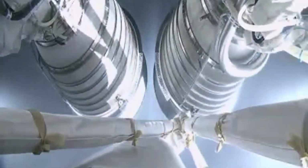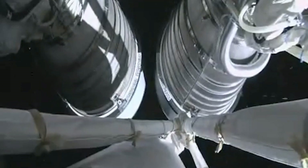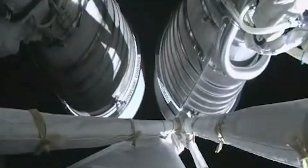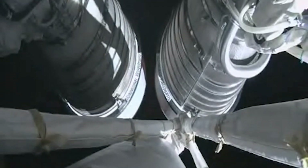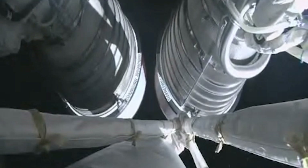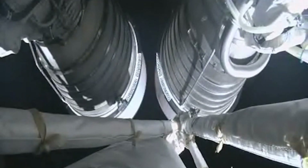And we have good indication of stage separation. We have pre-start on the RL-10 — standing by for ignition. We have ignition and full thrust on both RL-10 engines. Chamber pressures look good on both engines. Standing by for aero skirt jettison. And we have good indication of aero skirt jettison. Centaur now resuming active attitude control after successful aero skirt jettison. Chamber pressures on both RL-10 engines continue to look good.